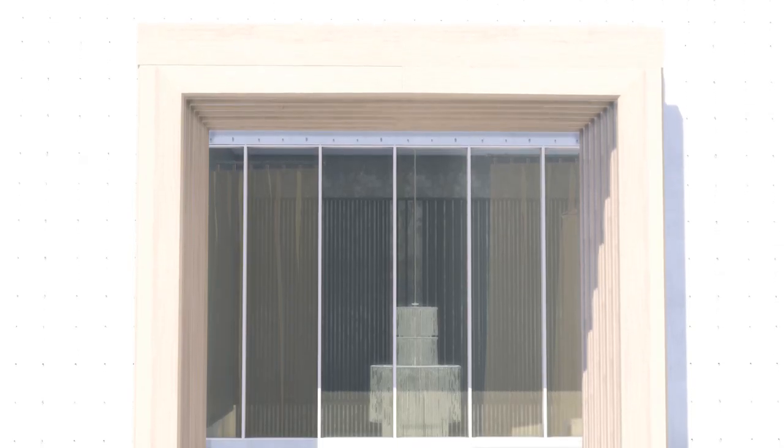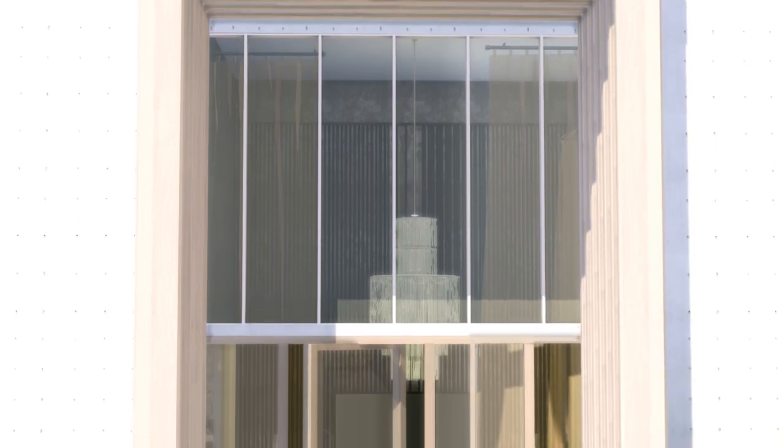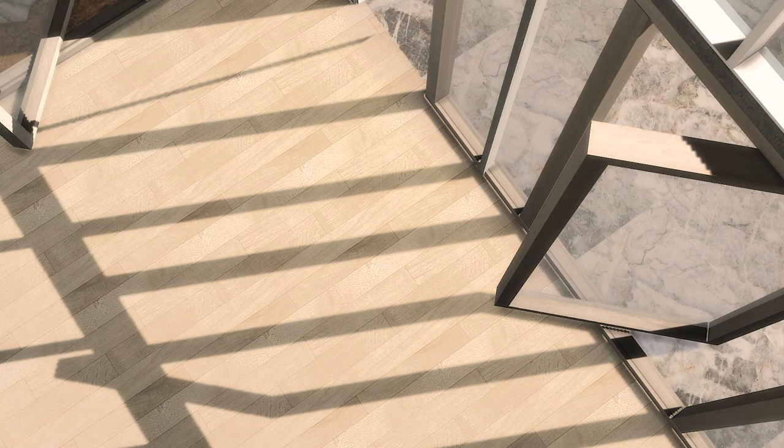When cement material has the main body of the exterior wall, this makes us pay more attention to the combination of cold and warm color palettes. At the same time, we try to make the living room more open. These windows allow natural light to flood in at different times of the day.